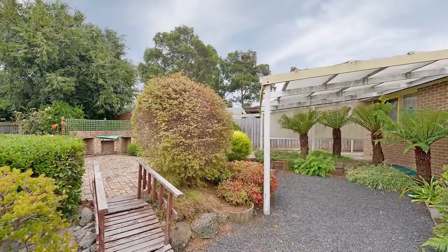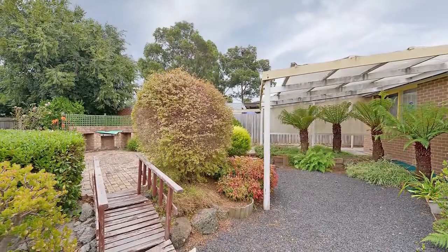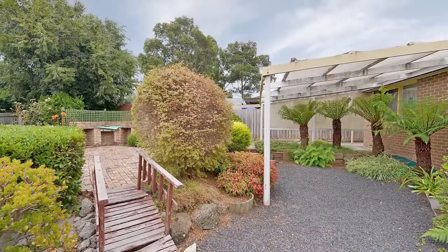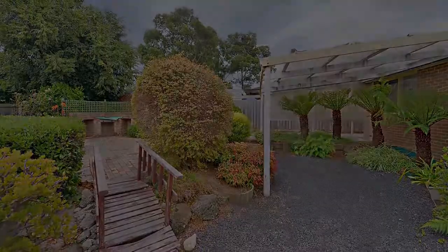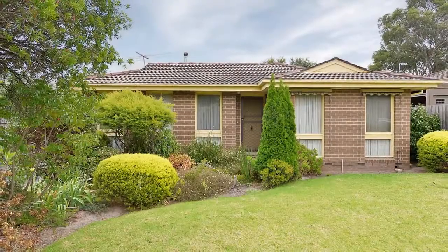Outside there's a great covered entertaining deck, plus more colourful gardens, a paved patio with built-in barbeque and a double garage workshop, plus plenty of additional off-street parking.